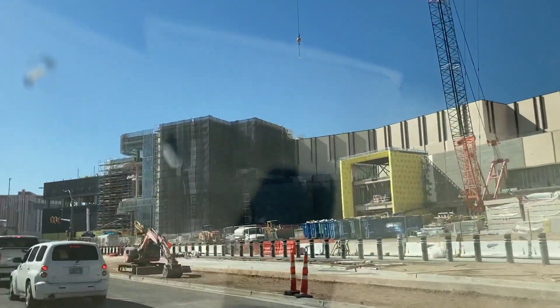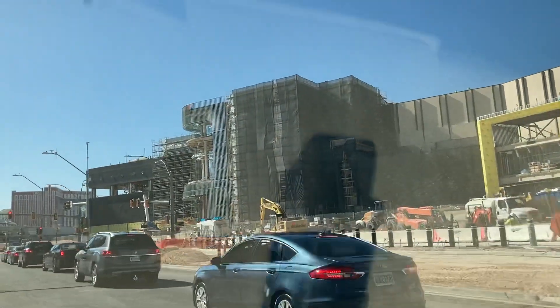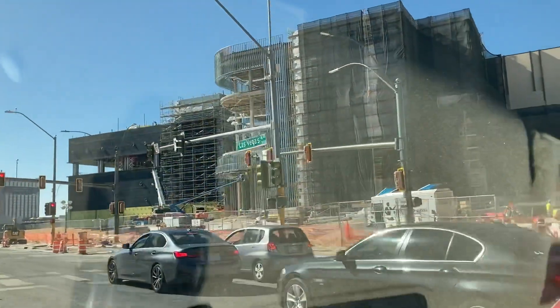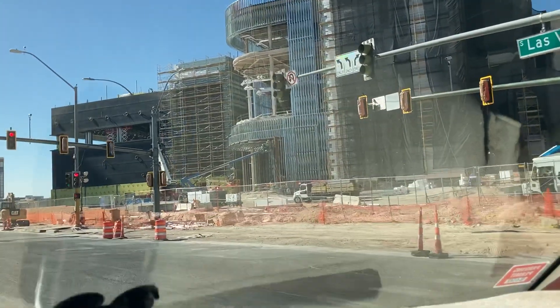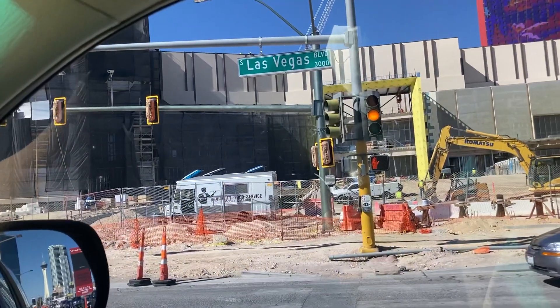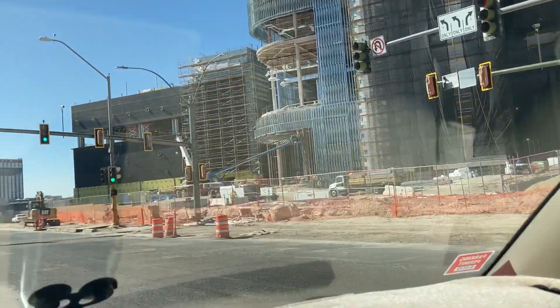Parking is in the back — they kept the old parking structure that was put up when a group was going to build something on this site, but the 2008 recession hit and they just stopped. Anyway, there you go — a lot of construction happening here.